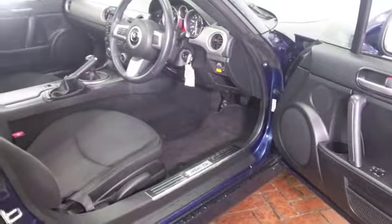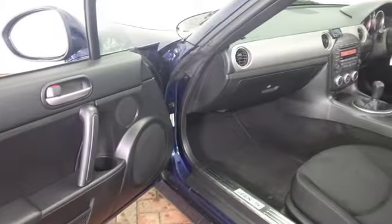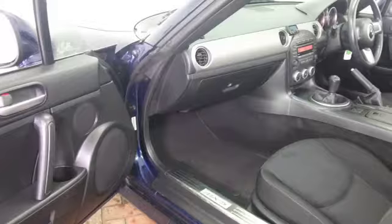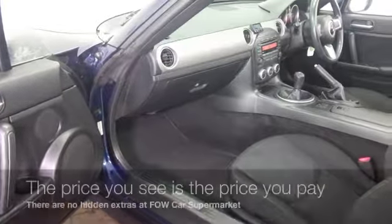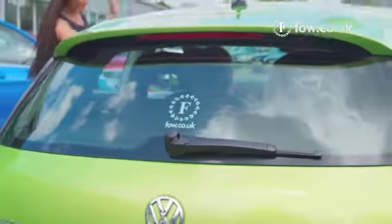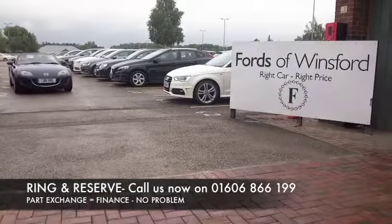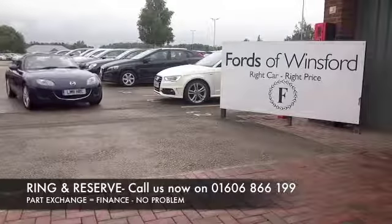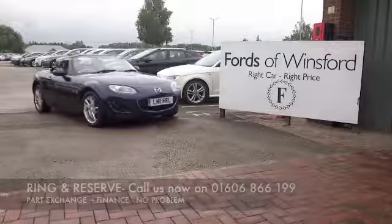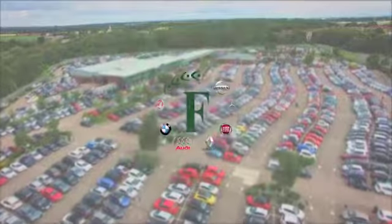It's only covered about 30,000 miles — just under, in fact — and it's got a full service history, with reasonable running costs towards 40 mpg combined. Don't forget, at Fords of Winsford the price you see is always the price you pay: no hidden charges or extras. Ring and reserve with no deposit and no obligation, bring your licence with you, have a test drive, and discover this great car for yourself at Fords of Winsford.